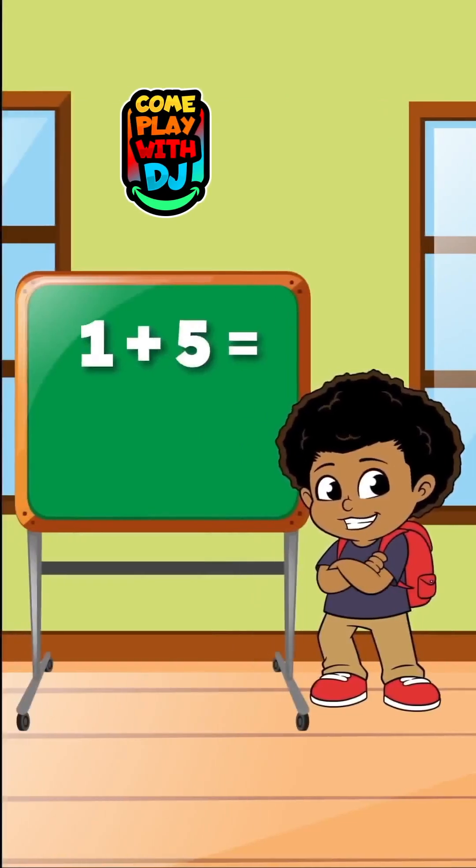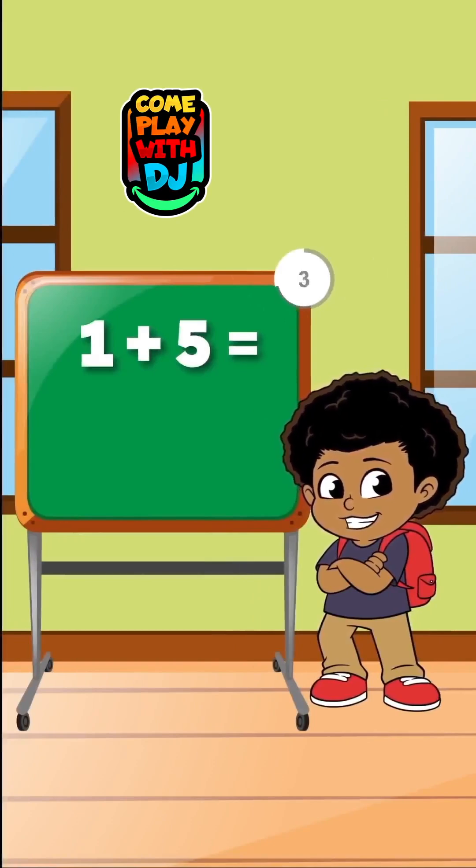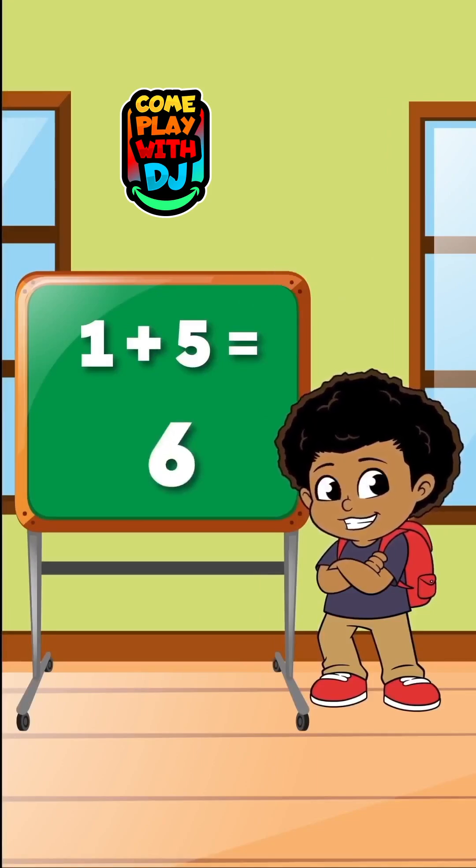What happens when we add 1 to 5? When we add 1 to 5, the result is 6.